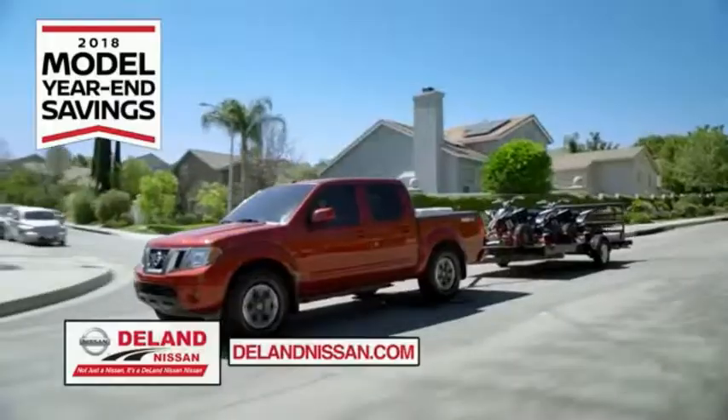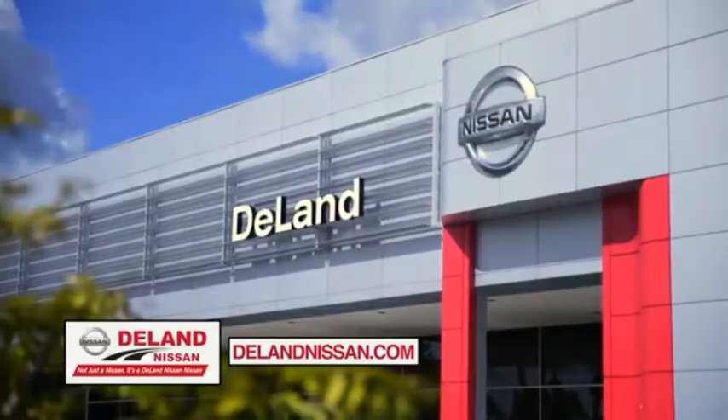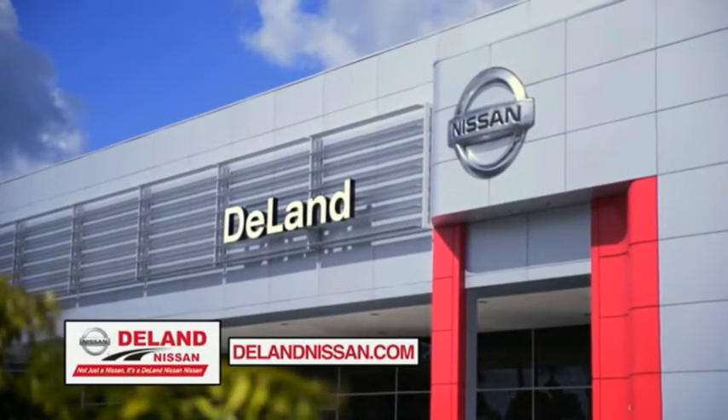It's not just a Nissan — it's a DeLand Nissan.